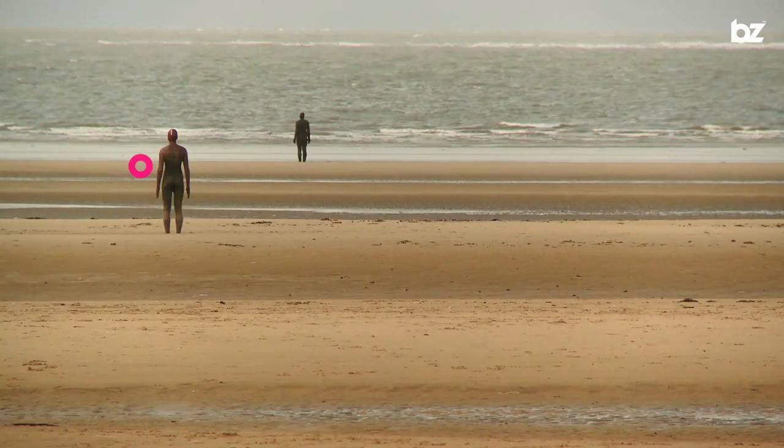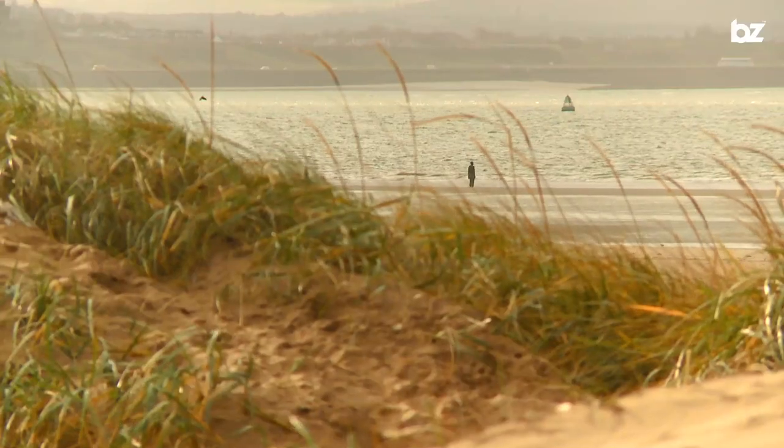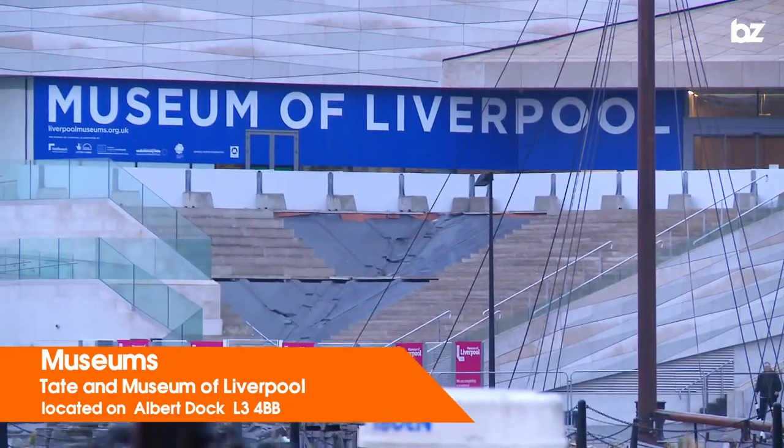Just outside the city, northwest of Seaforth Dock, is Crosby Beach, which is famous for Anthony Gormley's Another Place — hundreds of sculptures looking out to sea. There is always the Tate Liverpool at Albert Dock or the Museum of Liverpool near the waterfront to help you take in a bit of culture.